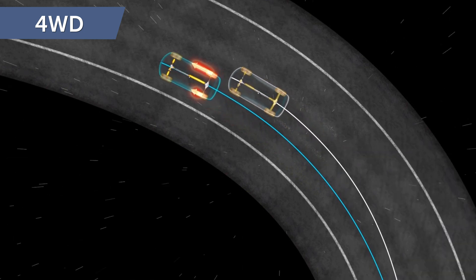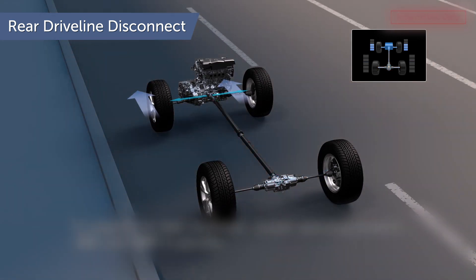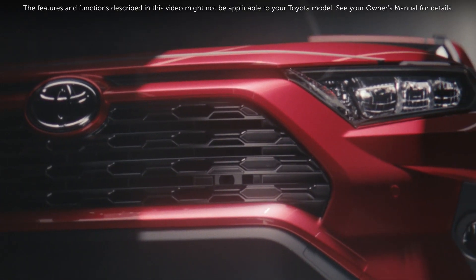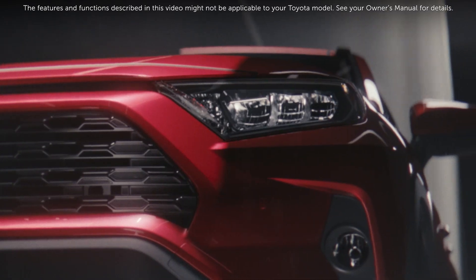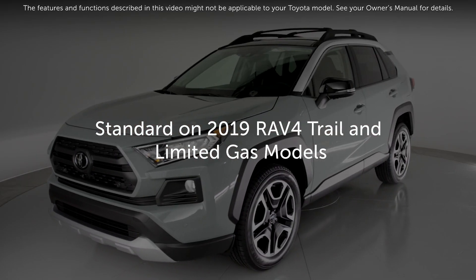Some Toyota models offer an all-new feature called Dynamic Torque Vectoring All-Wheel Drive with Rear Driveline Disconnect. The first vehicle in the Toyota lineup to receive this brand new technology on select grades is the 2019 RAV4.